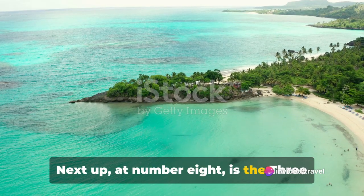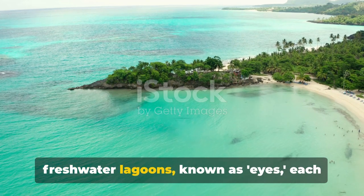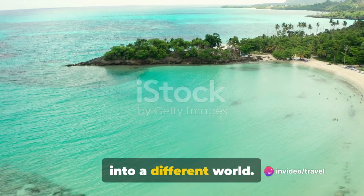Next up at number 8 is the Three Eyes National Park. This natural wonder boasts three freshwater lagoons known as 'Eyes', each offering a unique ecosystem and stunning views. A walk through the park is like stepping into a different world.